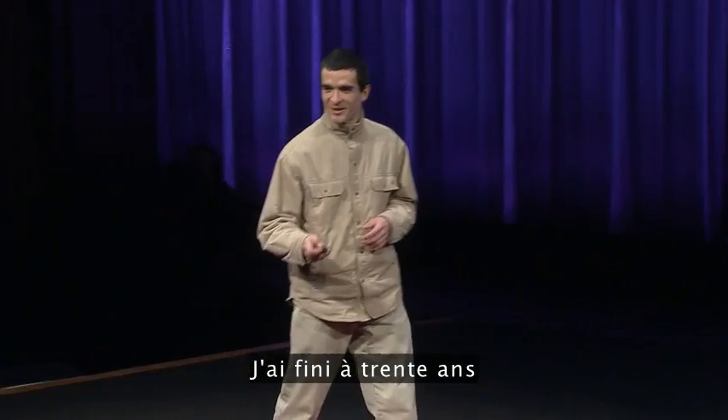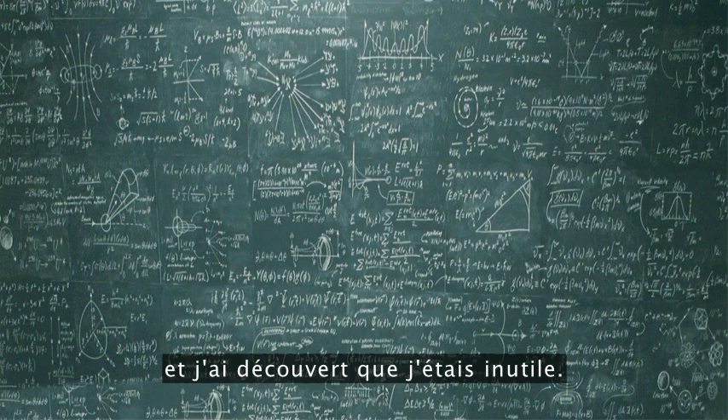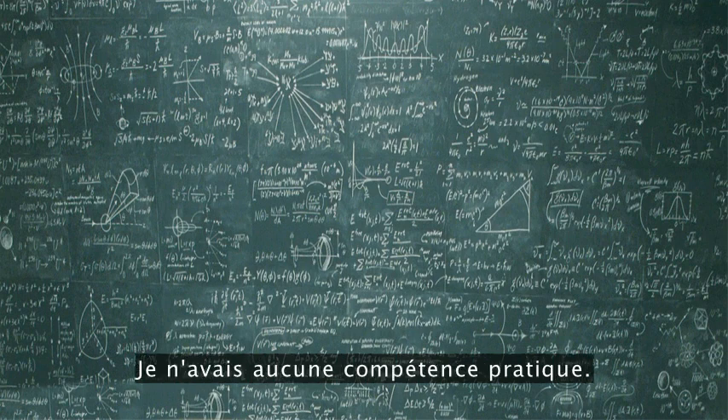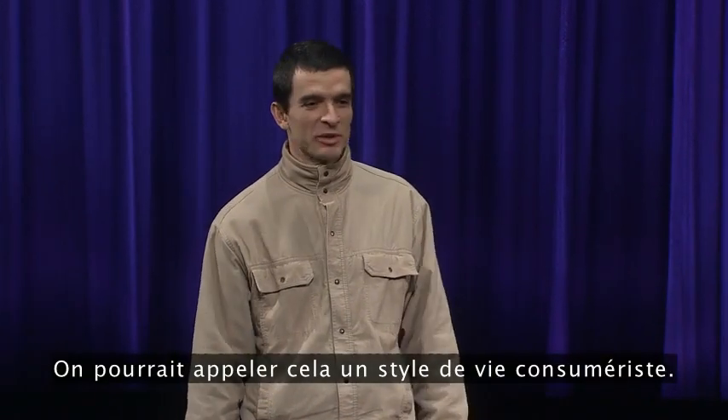So let me tell you a story. I finished my 20s with a PhD in Fusion Energy, and I discovered I was useless. I had no practical skills. The world presented me with options and I took them — I guess you can call it the consumer lifestyle.